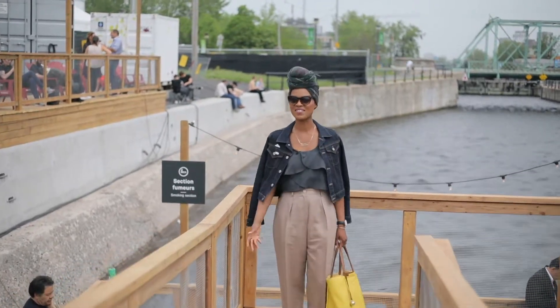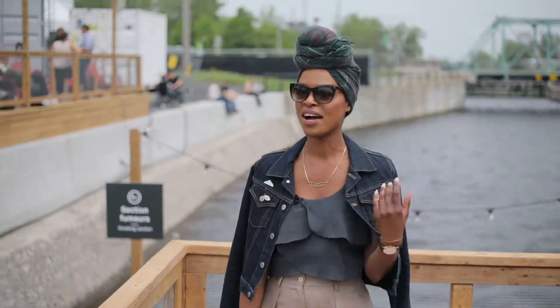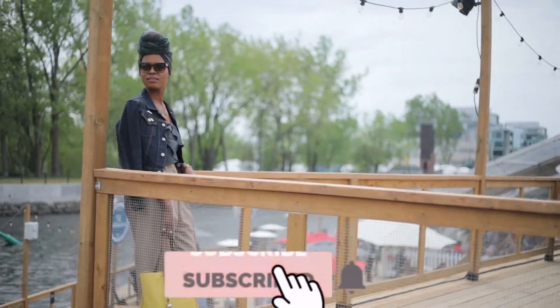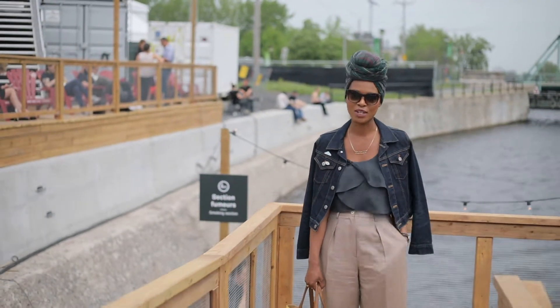We're here at C2 Conference on day three, and today I created a look to demonstrate how you can take old things and make them new again. The majority of this look — if not every single piece — is an oldie and a goodie. I've owned these pieces for a very long time.